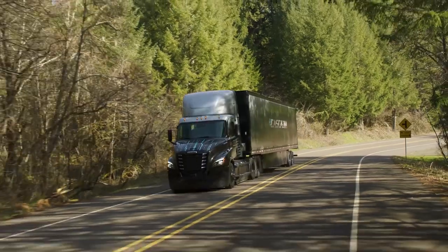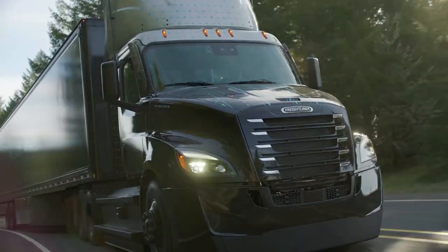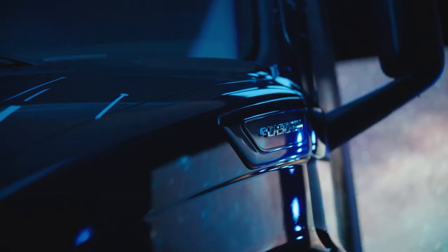The eCascadia is modern, with a smooth aerodynamic design that helps to improve fuel efficiency. The cab is spacious and comfortable, with plenty of room for the driver and up to three passengers.